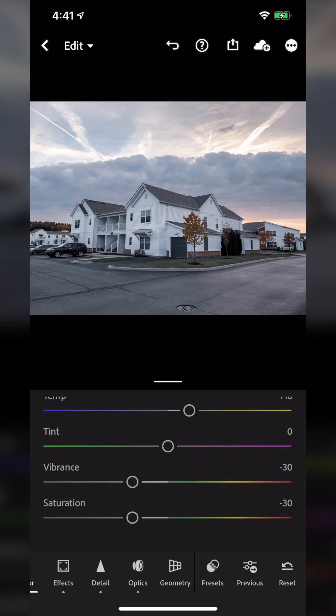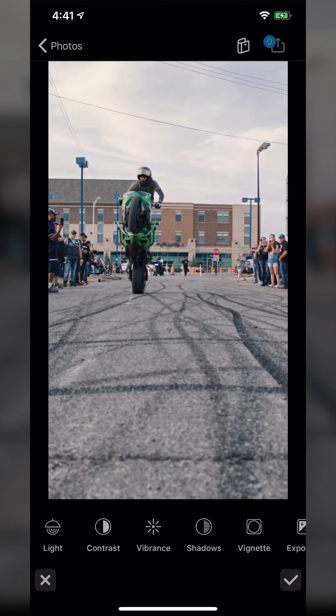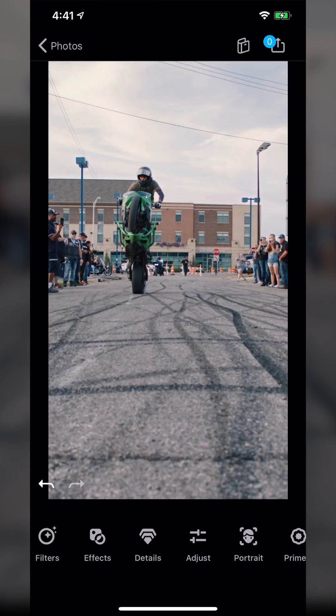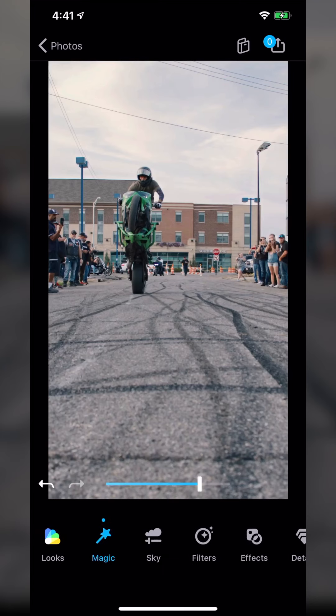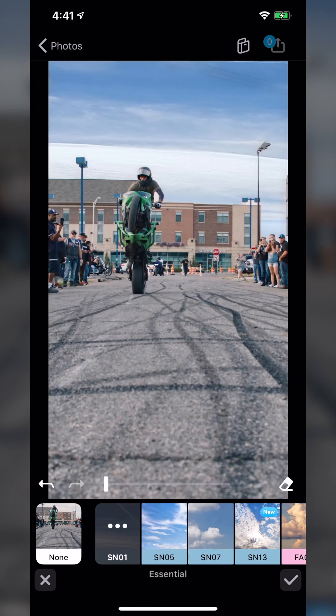Next up we have Quickshot. I really want to highlight just a few key features here. It has some pretty amazing magic tools — the Magic tool is basically an auto with an adjustable intensity that boosts clarity, contrast, and maybe some vibrance. But it also has this sky button, which is just pure craziness — it can detect what is sky and lets you choose from different clouds to automatically and quickly replace it.